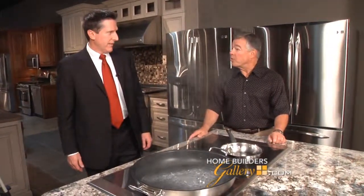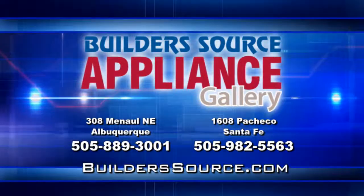This is truly one of the most innovative products I've seen from Thermador. You can see all these great Thermador appliances and a whole lot more at Builders Source Appliance Gallery in Albuquerque and Santa Fe.